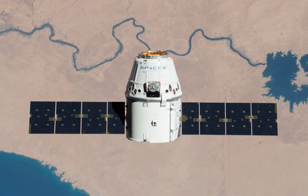CRS-11 was the penultimate of the first 12 missions awarded to SpaceX under the Commercial Resupply Services contract to resupply the International Space Station.